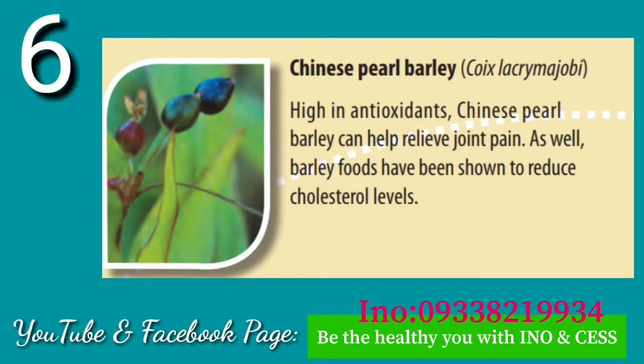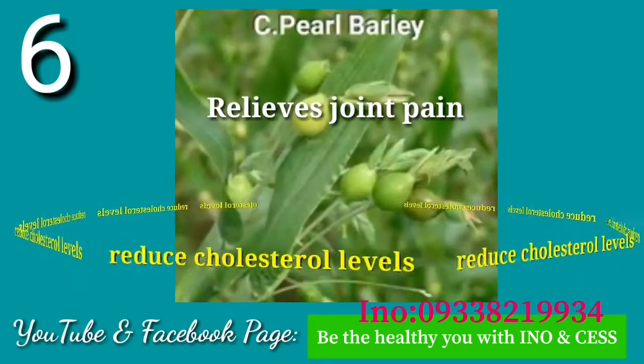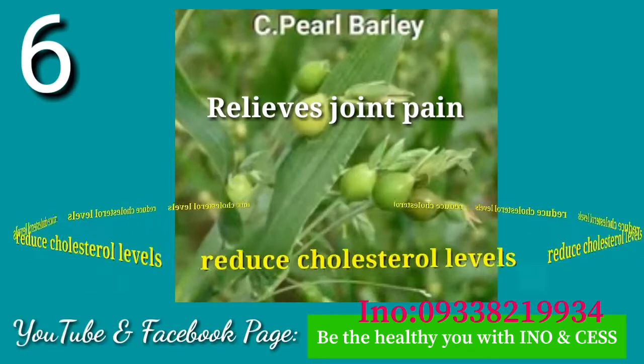Number six: Chinese Pearl Barley. High in antioxidants, Chinese pearl barley can help relieve joint pain. Barley foods have also been shown to reduce cholesterol levels.